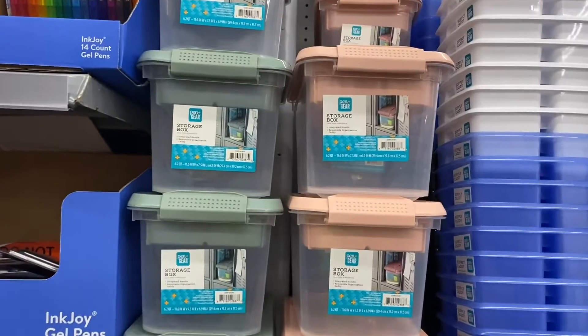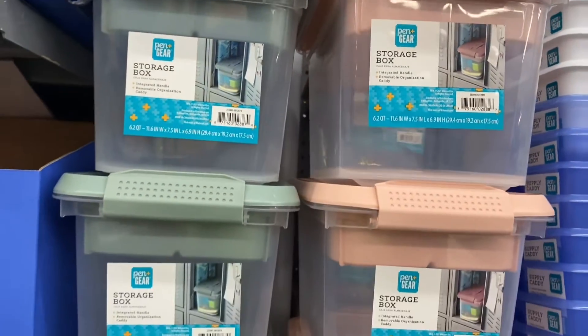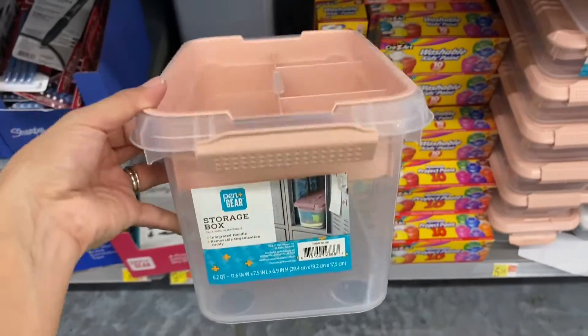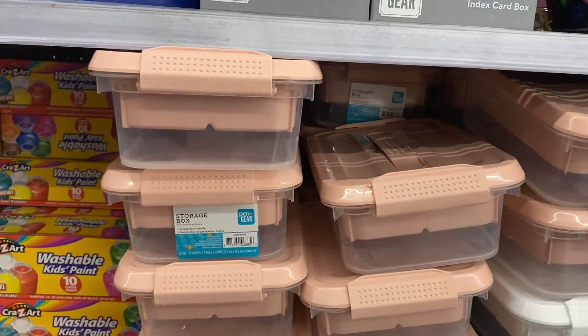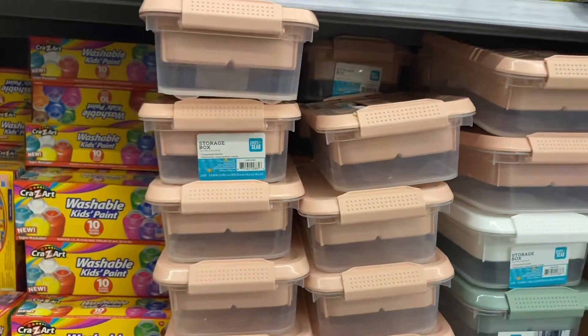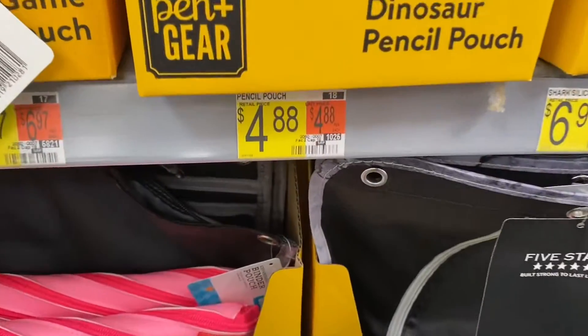I love these storage boxes — they come with a lid, which is perfect for organization or to put inside your locker. This storage box is $7.98, and they also have a smaller one for $5.54. Walmart also has a large selection of pencil cases — check them out.